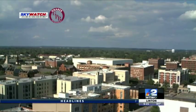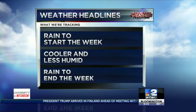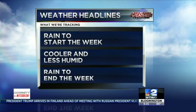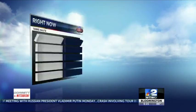Lots of cloud cover out there today, not a bad day. A little muggy coming up tonight, some rain to start the week — about like today, it's going to be the hit or miss, scattered stuff. Cooler and less humid weather by midweek, and some rain coming in to end the week.